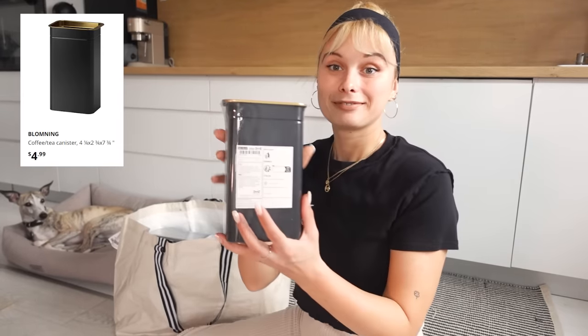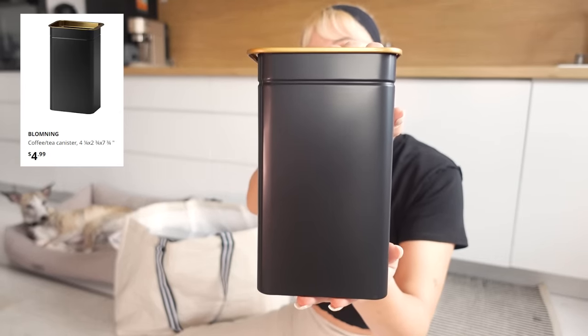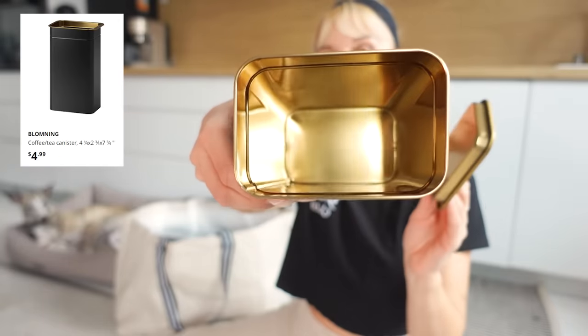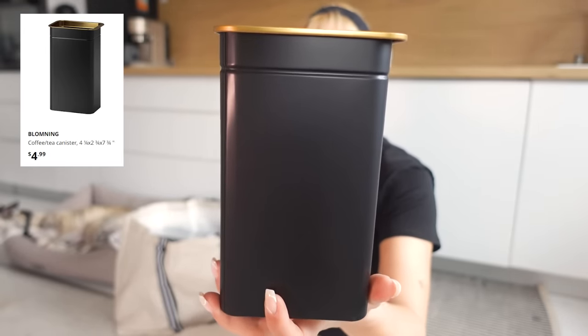Next, I got this tin can. Let's open this up. I needed this can to keep my coffee fresh. The inside is gold and the outside is black — it's just a nice little box for keeping your coffee or tea. In my case, coffee, since we're coffee lovers here.